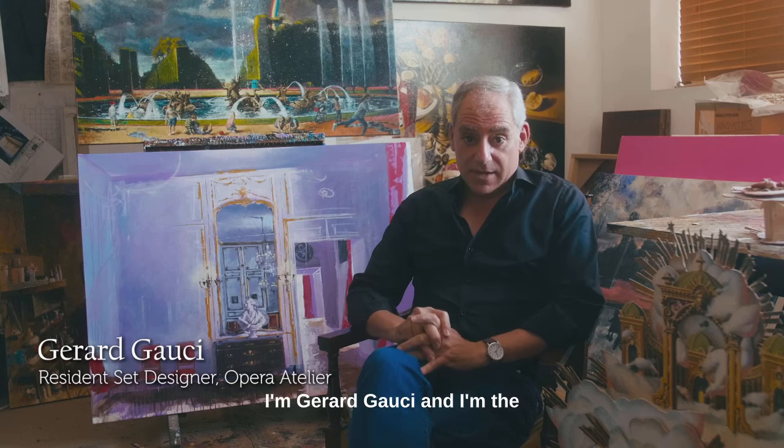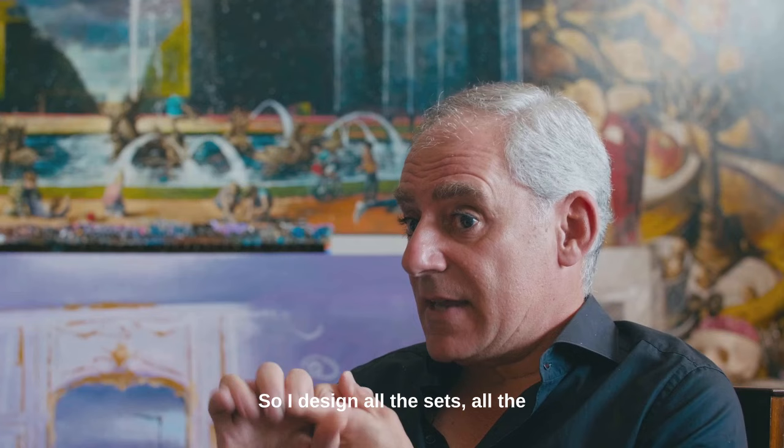I'm Gerard Gauci and I'm the resident set designer at Opera Atelier. I design all the sets, all the props, and all the special effects on stage.